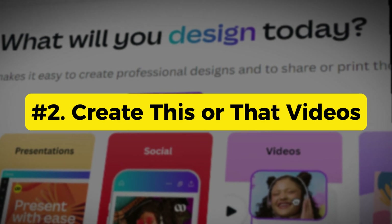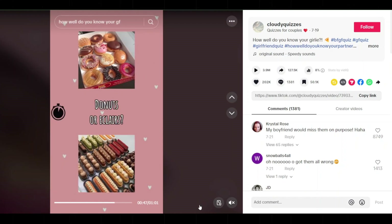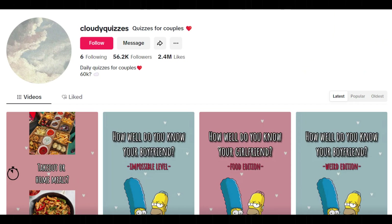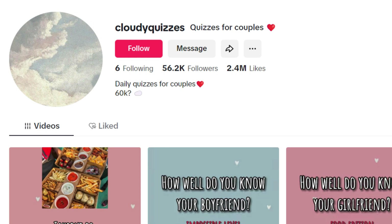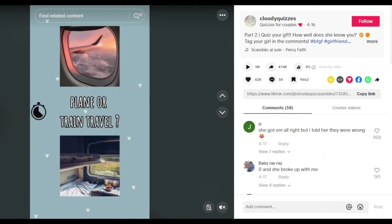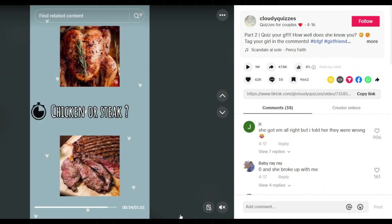The second way is to create 'this or that' videos. These videos are very popular on TikTok and YouTube — they're basically interactive guessing games where viewers mentally pick an option, such as how well they know their partner, boyfriend, or girlfriend. Even new creators are seeing huge success with these simple videos, and with platforms like TikTok paying top dollar for views, it's a real opportunity to monetize.